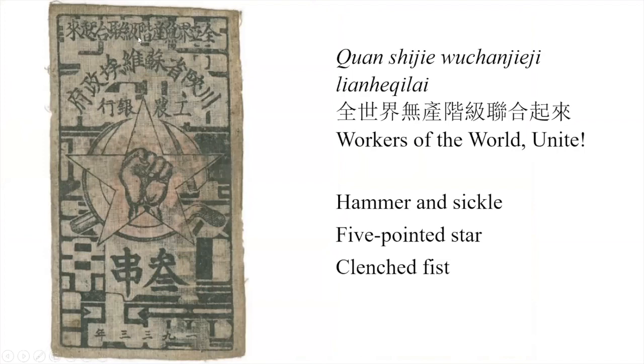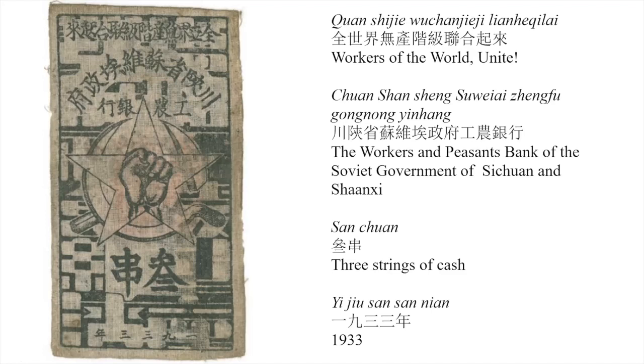Now we look at what's actually on the note. As mentioned before: 'Workers of the World, Unite'; the bank of the Soviet; the Sichuan and Shaanxi Soviet; the bank of the workers and farmers; hammer and sickle; five-pointed star; and clenched fist — all symbols of worldwide communism. In addition we have three strings of cash, San Chuan, and the date, which is 1934.